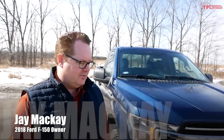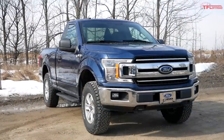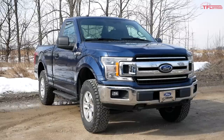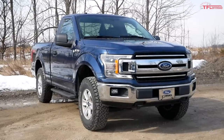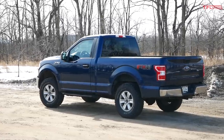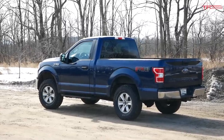So Jay, first of all thanks so much for coming out here and meeting with us today, we really appreciate it. You've got a pretty cool F-150 you want to show off, so I guess first of all why don't you tell us about the configuration of this truck, because I do think that's sort of the most unique thing about it, right? Yeah, so when I started looking for a truck I wanted a short wheelbase vehicle. I'm at that point in my life where I'm hoping to be able to get away and do a little travel and maybe some overlanding, and I wanted something that was short and nimble but also capable.